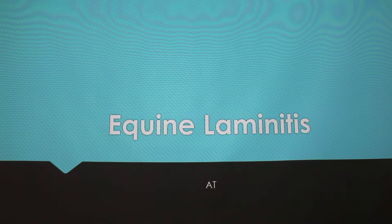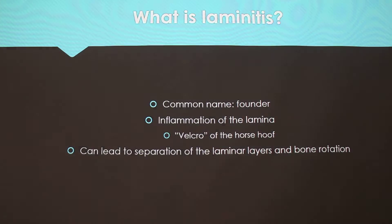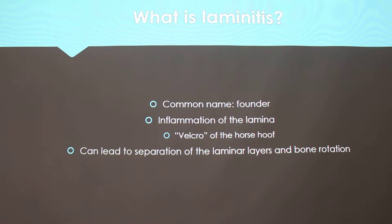I'm going to talk to you about laminitis in horses. I have quite a few pictures on here that I probably won't have time to go through in detail, so if you have questions about those later, I can go over those.